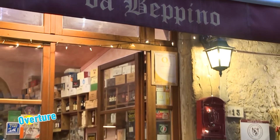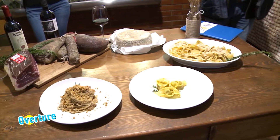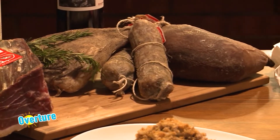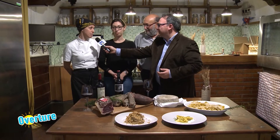Nel cuore di Volterra incontriamo l'eccellenza vera, dal ristorante da Beppino, in compagnia di Angelo, Sara e la chef Mariana. Il punto forte innanzitutto è la pasta rigorosamente fatta in casa, abbinata ai prodotti dell'azienda agricola, dove si fanno tutti i prodotti del maiale di cinta senese allevato completamente allo stato brado. Il vantaggio di servire una pasta rigorosamente artigianale, oltre ai tempi di esecuzione più rapidi, è soprattutto offrire un prodotto di qualità, perché è assolutamente incomparabile la pasta fatta fresca, a mano, in casa, rispetto a un prodotto, seppur fresco, industriale.